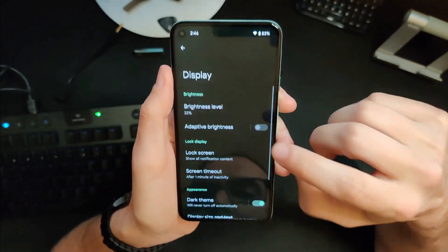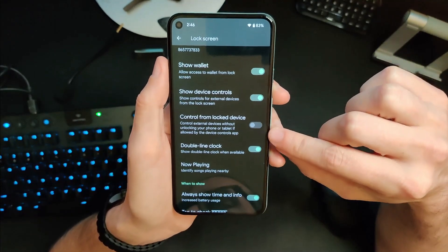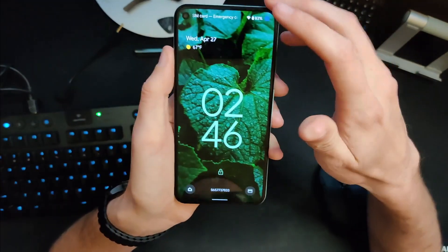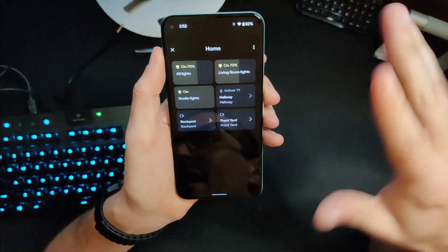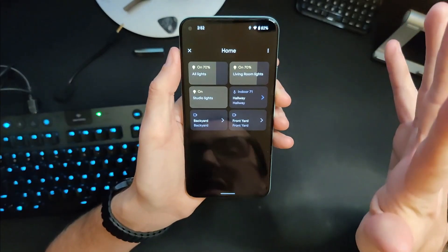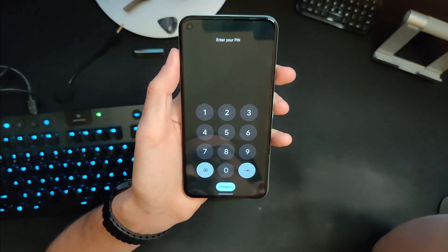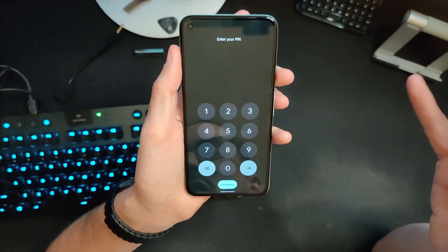If you head into your settings, go to display, then lock screen, you will now be able to toggle a box which will allow you to control your home-connected devices while the device is locked. Apparently you're supposed to be able to go into home and change something — change your studio lights — but for some reason that is just not working. It still wants to trigger the pin to log in, but apparently that is supposed to work and should be coming.